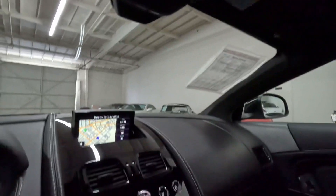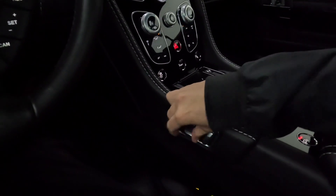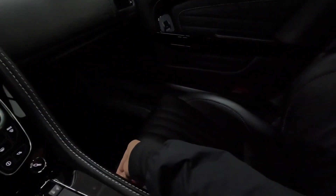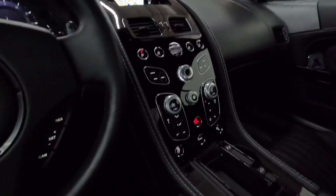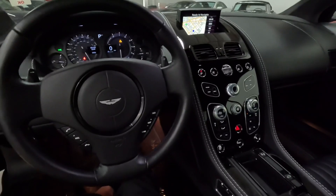Lights are working. Power seat — backward, forward, seat back: backward, forward — that's working. Passenger side — forward, backward. Opening the door here a little bit.